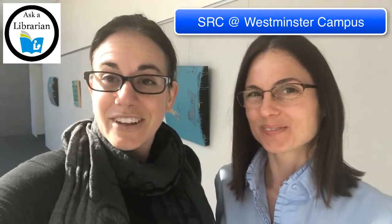Hey guys, it's Elizabeth and Veronica, librarians here at Coastline, and we wanted to show you the Student Resource Center, which is new and open, and it's a great place if you want to have a quiet place to study.